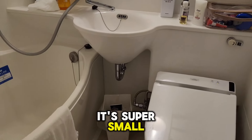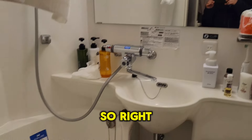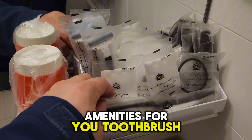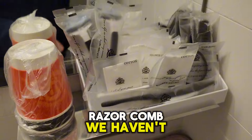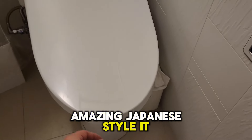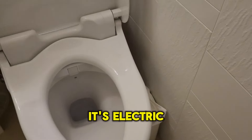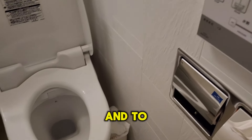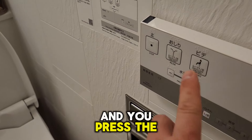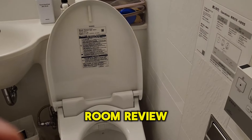Let's go to the washroom. I swear to God, as soon as you walk in you're like, 'Is this really the washroom?' It's super small. Right here is their shower and tub. They do have some amenities — toothbrush, razor, comb. And this toilet is amazing — Japanese style. It's a bidet, it's electric, and it's a seat warmer. You just operate it on the right-hand side and press a button. That's the room review.